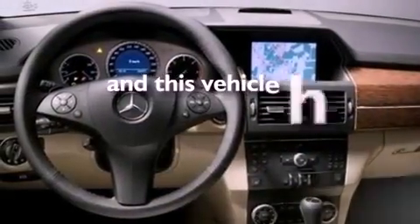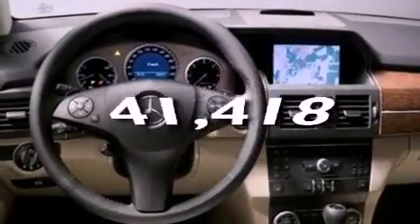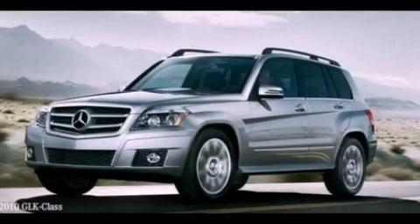This vehicle has less than 42,000 miles. Please call us today for more information on this great vehicle.